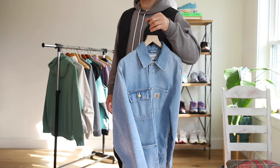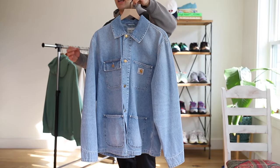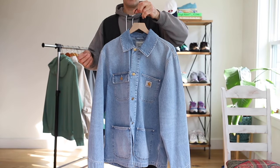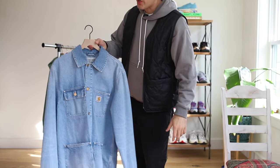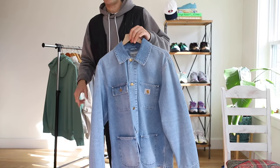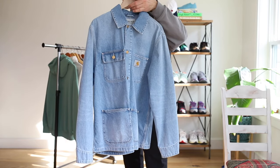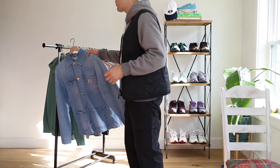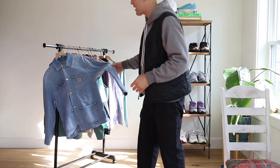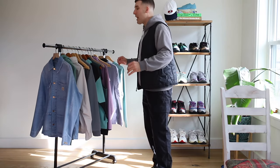Let's start off with something you see me wear often. This is a Carhartt Work in Progress jacket — it is a chore jacket. That's the key word: chore jacket. It's lightweight denim, and this was kind of an investment piece for me because Carhartt Work in Progress is expensive. This jacket was probably a couple hundred bucks, and I know that for a lot of you that's a lot of money.